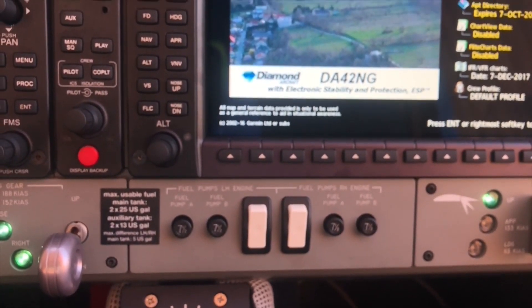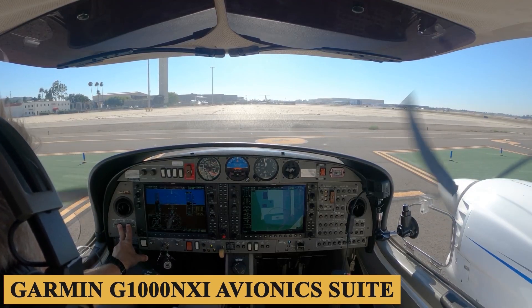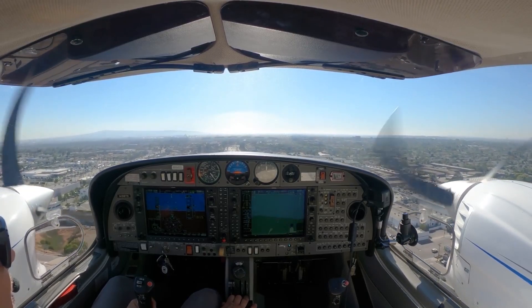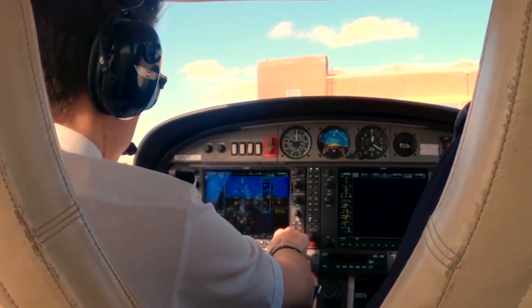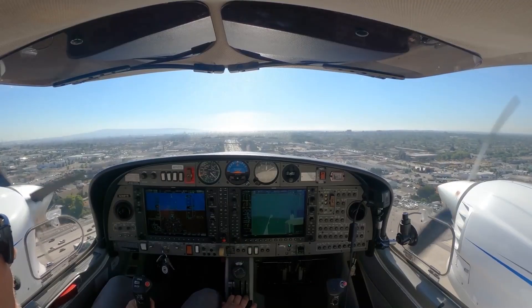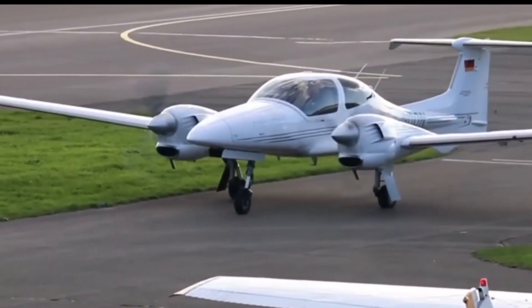One of the key advantages of the avionics suite is its training value. The Garmin G1000NXI avionics suite is widely used in various aircraft types, allowing pilots trained on the DA42NG to transition more easily to other G1000-equipped aircraft. This makes the DA42NG an excellent training airplane for aspiring professional pilots.